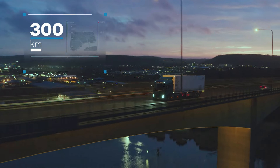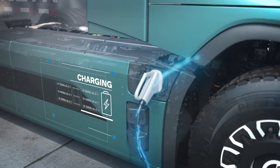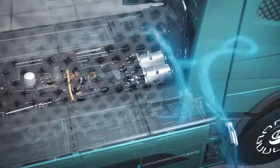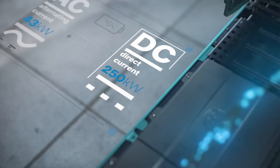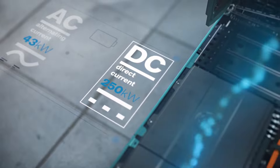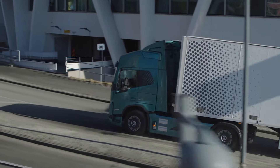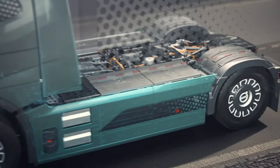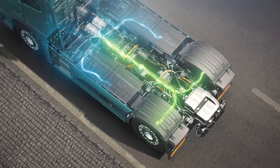After each trip, it autonomously returns to its charging station, ensuring continuous operation. Centralized coordination of these vehicles creates a harmonious network, drastically cutting transportation costs through advanced automation, connectivity, and electromobility. The Volvo Vira isn't just a vehicle — it's the future of smart logistics, paving the way for a more sustainable and efficient world.